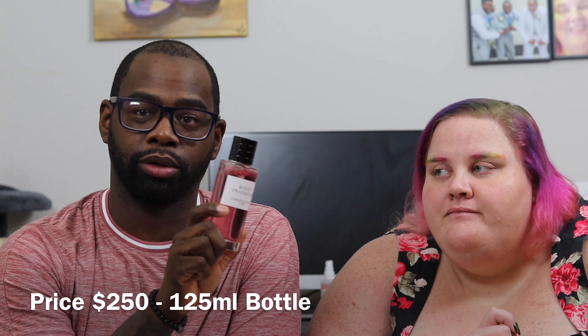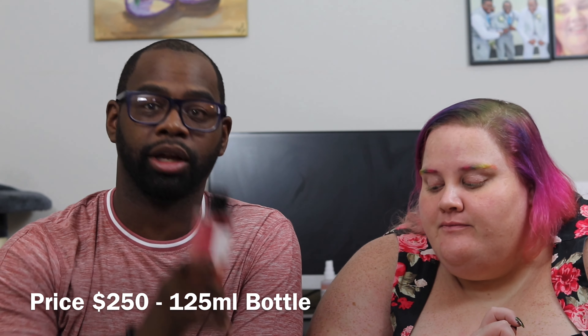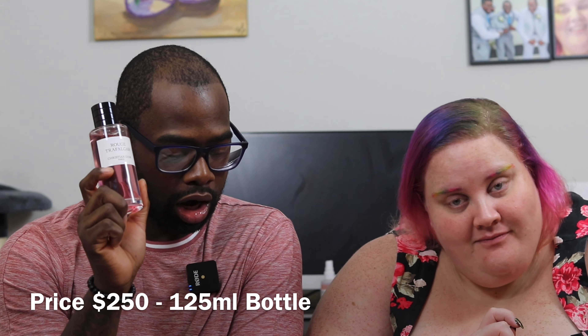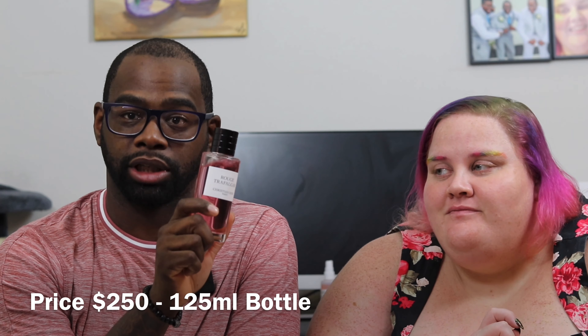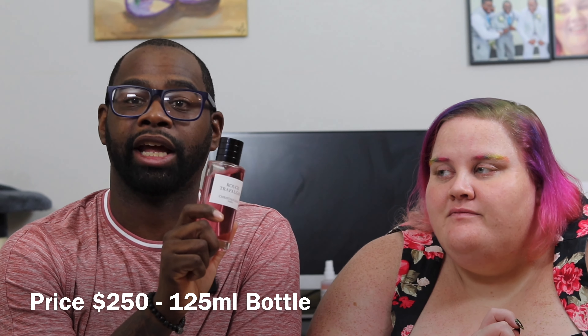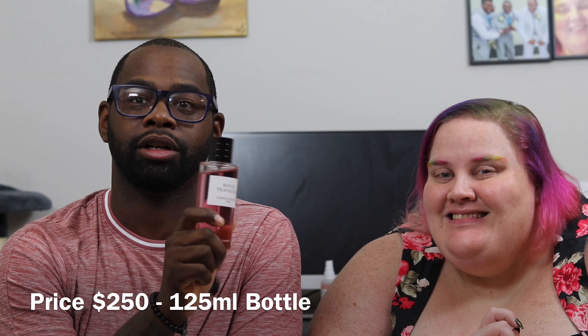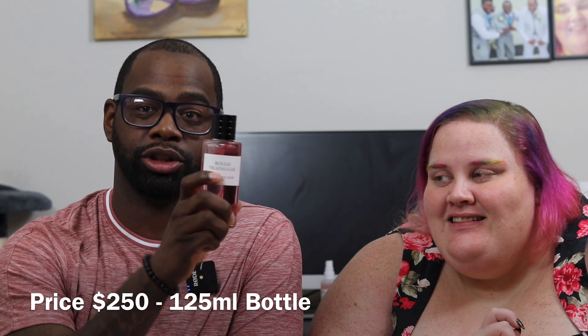Today we're talking about Rose Trafalgar by Christian Dior. This bottle is from the private line — you can really only get it at Dior or at Saks Fifth Avenue. This 125 ml bottle is going to run you about $250. They do have a bigger size for $350, and a 15 ml bottle if you want to go overboard for $450. I'll leave all the prices down below at the Christian Dior website.